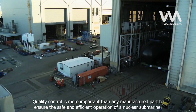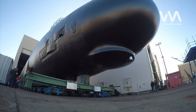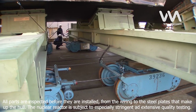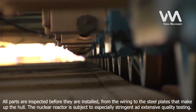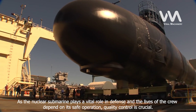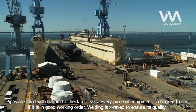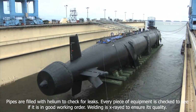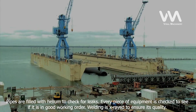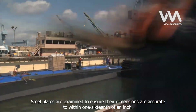Quality control is more important than any manufactured part to ensure the safe and efficient operation of a nuclear submarine. All parts are inspected before they are installed, from the wiring to the steel plates that make up the hull. The nuclear reactor is subject to especially stringent and extensive quality testing. Pipes are filled with helium to check for leaks. Every piece of equipment is checked to see if it is in good working order. Welding is x-rayed to ensure its quality. Steel plates are examined to ensure their dimensions are accurate to within one-sixteenth of an inch.